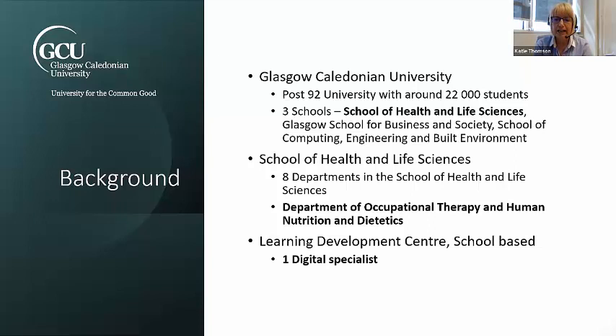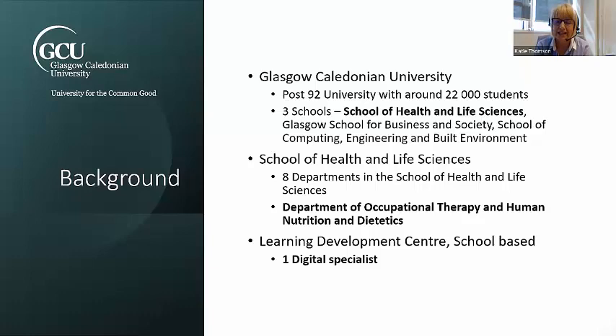We are based in the School of Health and Life Sciences. There are eight departments in that school and most of them cover professions allied to health. We are the Department of Occupational Therapy, Human Nutrition and Dietetics — that's Leona and myself. We also have the Learning Development Centre where Leona is based; that's a school-based role and Leona is a digital specialist.